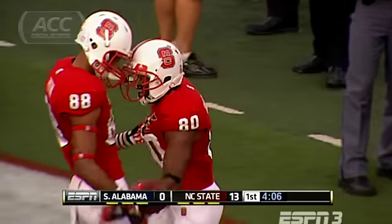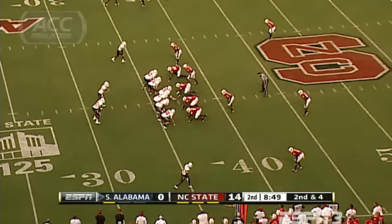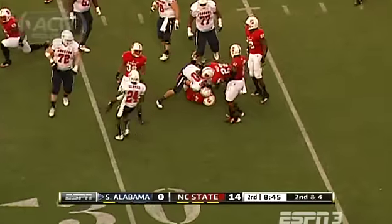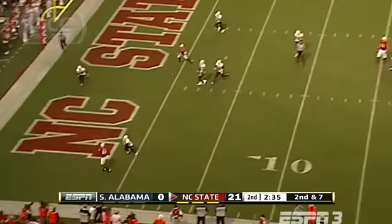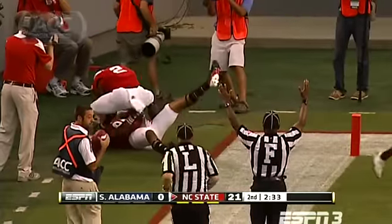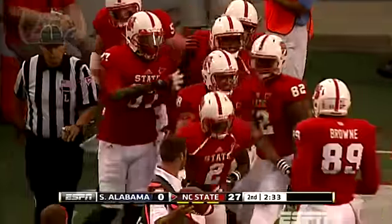Glennon only had two touchdowns in the first two games combined. NC State leads 14-0. More in the second quarter: South Alabama's Ross Matheny is hit from the blind side, and Brandon Pickman recovers the fumble for NC State. The Wolfpack go on to score on an 11-yard Tony Creasy touchdown, then Glennon to Quinton Payton for a 13-yard score. NC State rolls, 31-7 the final.